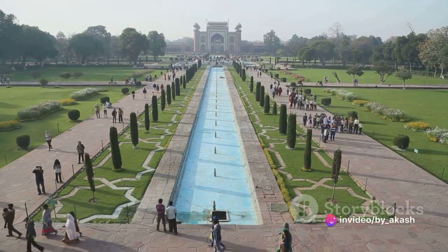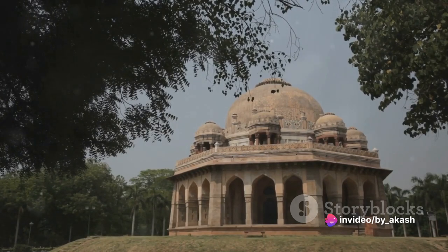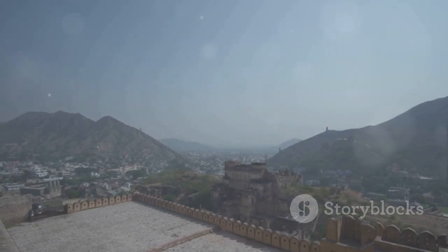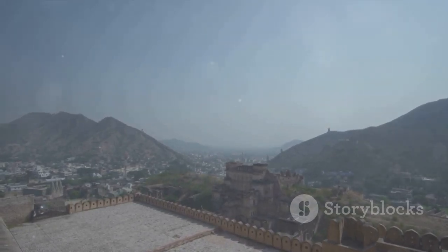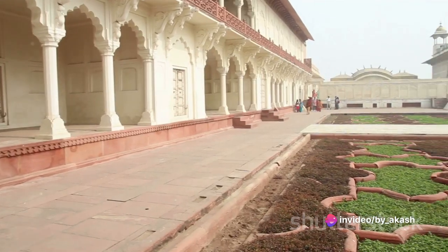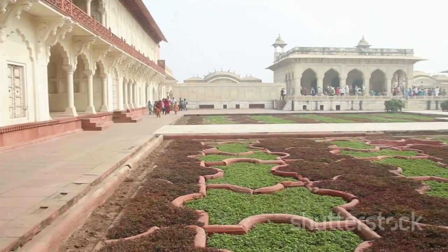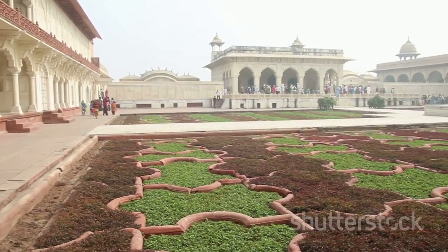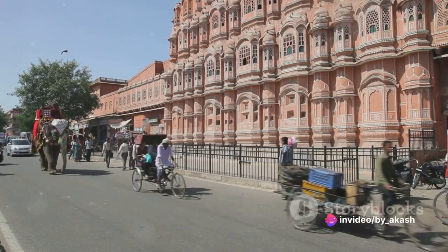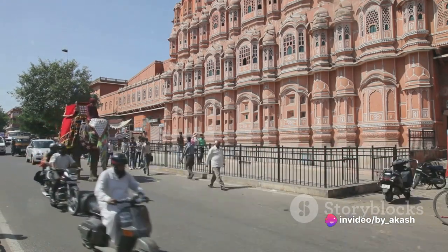Then there are the life-bestowing gardens, or Hayat Baksh Bagh — lush green landscapes, vibrant flowers blooming in a riot of colors, the gentle murmur of water flowing through channels, all set against the backdrop of the towering red walls of the fort. The gardens were designed to mimic paradise on earth, a sanctuary for the emperors away from the rigors of ruling an empire, enduring symbols of a time when the Mughal Empire was at its zenith.